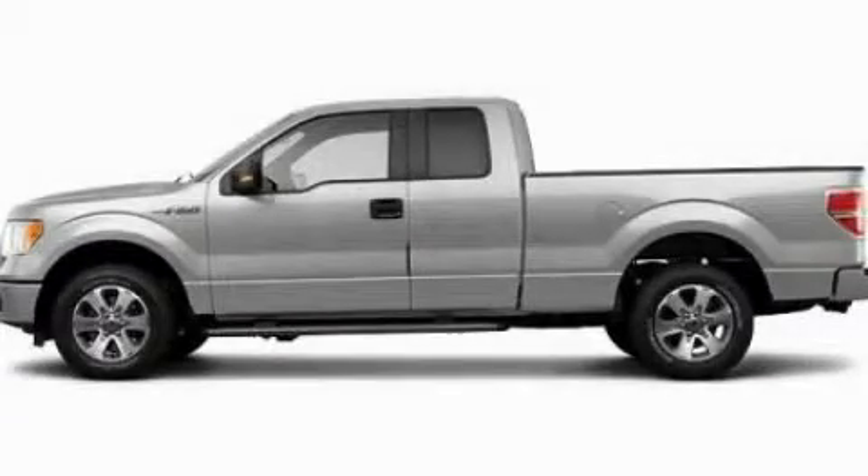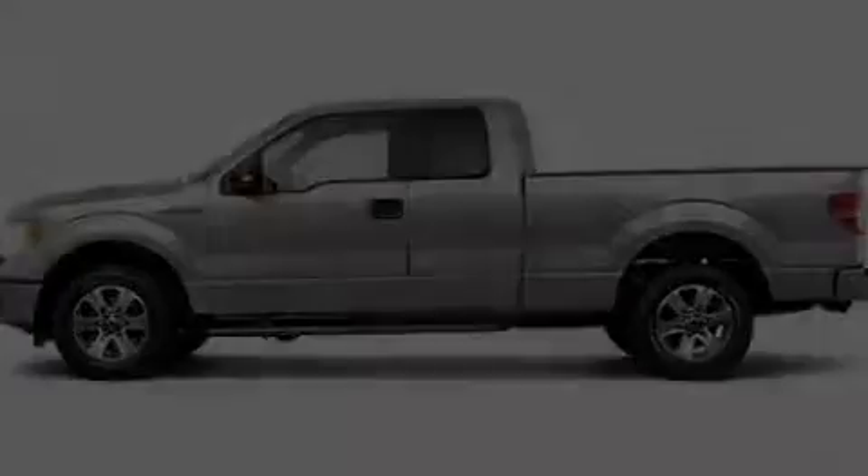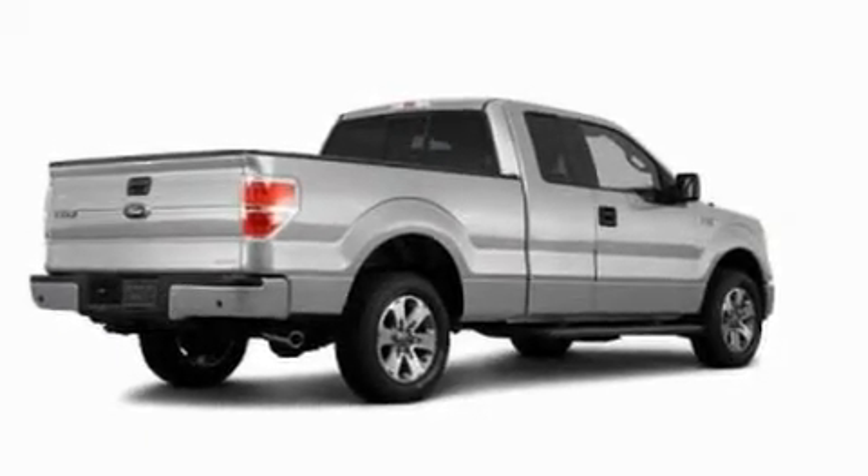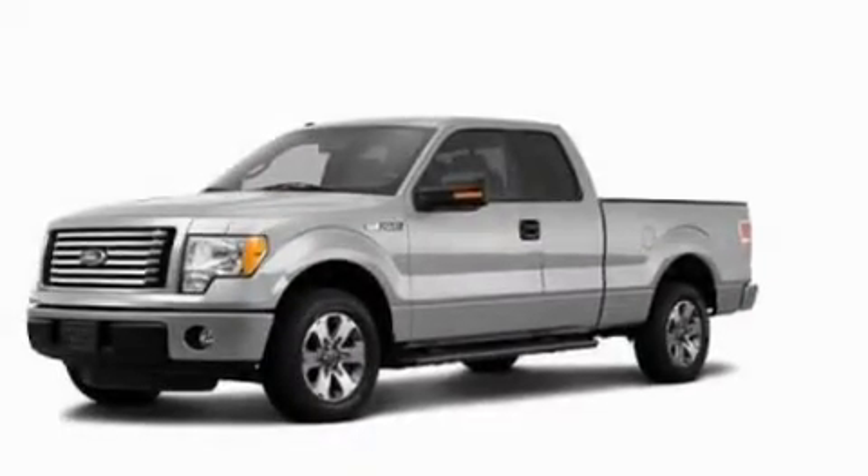This is a 2011 Ford F-150. Strong, durable, and dependable. It has a 5.0-liter eight-cylinder engine and an automatic transmission.